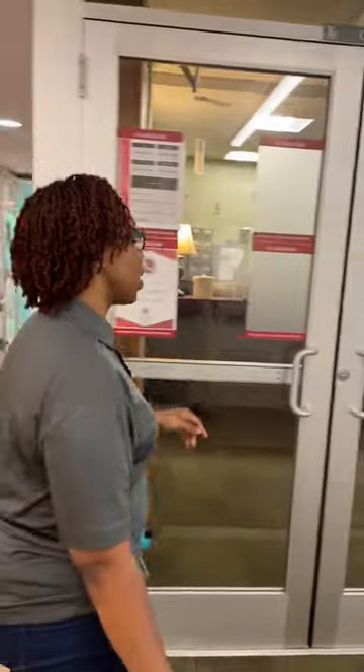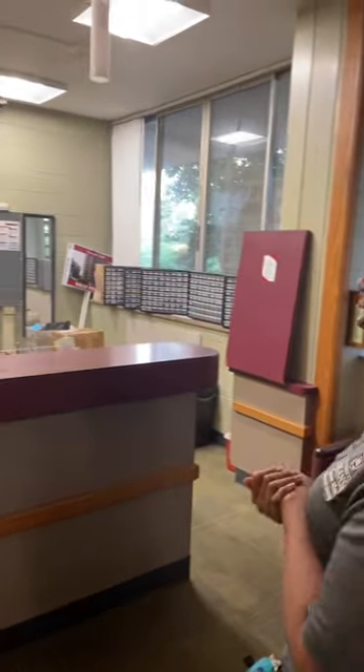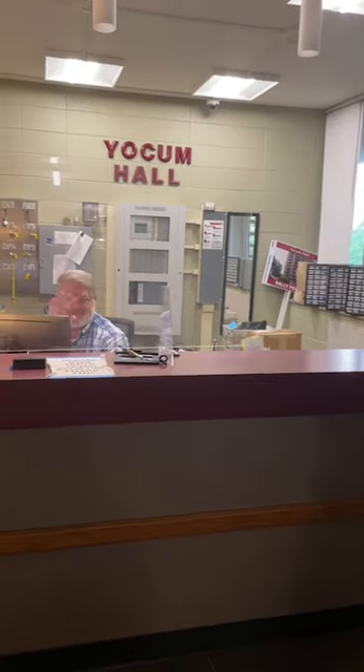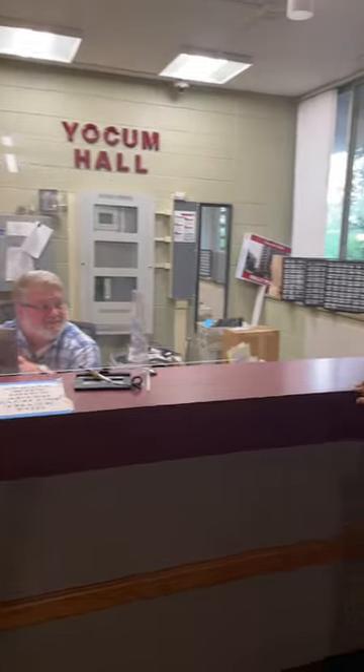Well, here we have the front desk, which is where during school hours you will come to pick up your packages and things like that if you have a lockout. And here we have Kent — he's a wonderful gentleman. How are you today, Kent? Good, how are you doing? I'm pretty good.